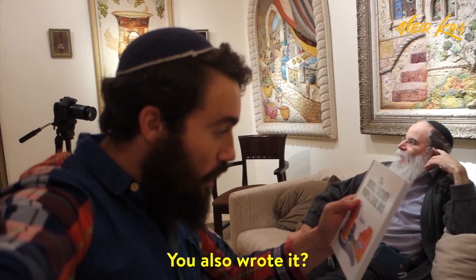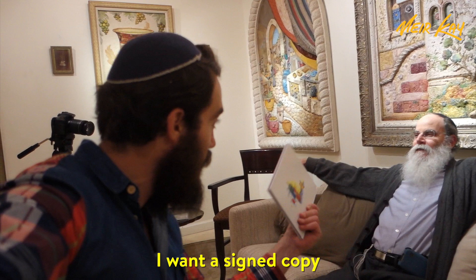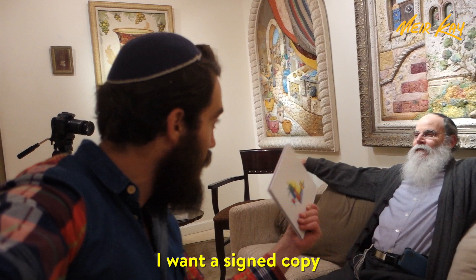You also wrote it? I wanted some copies. You have to buy the set first. Of course — the Jewish way. And who says that artists aren't business people?